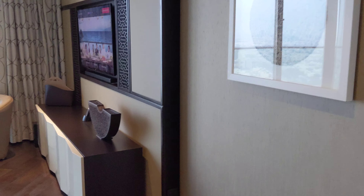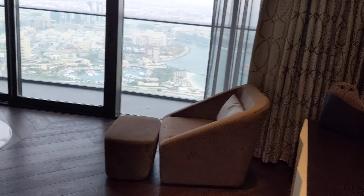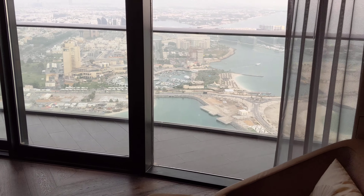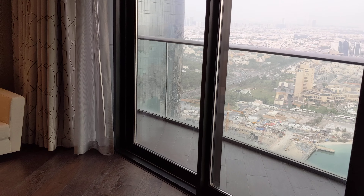This is a proper suite, as you can see. There's a TV and here we have the sitting area. By the way, there is a balcony — you can actually walk outside. Let me show the suite first.